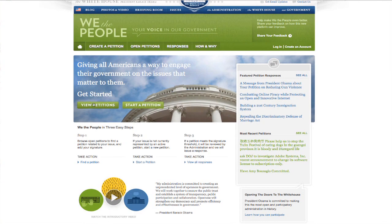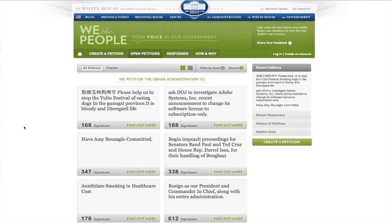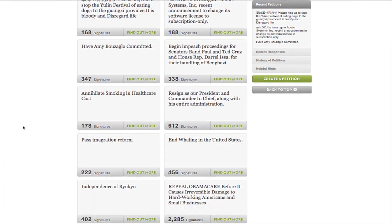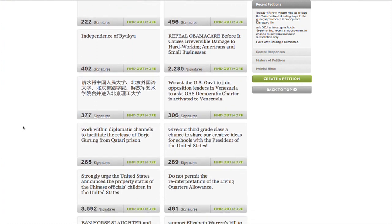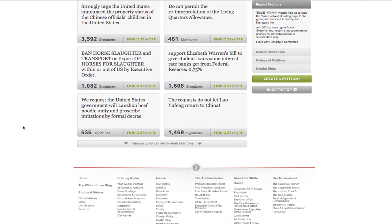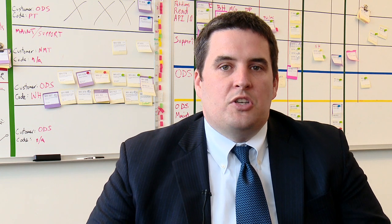This is a really important civic engagement application that runs on top of Drupal. And since we launched in September of 2011, over 8 million people have used it to create over 13 million signatures. And that's growing — it continues to grow at a really rapid pace. We've been able to do this because we have been developing an agile approach, releasing our code, getting feedback from the community.